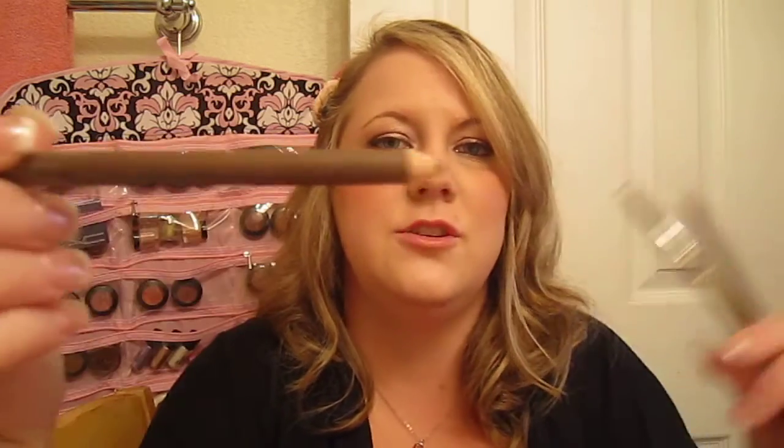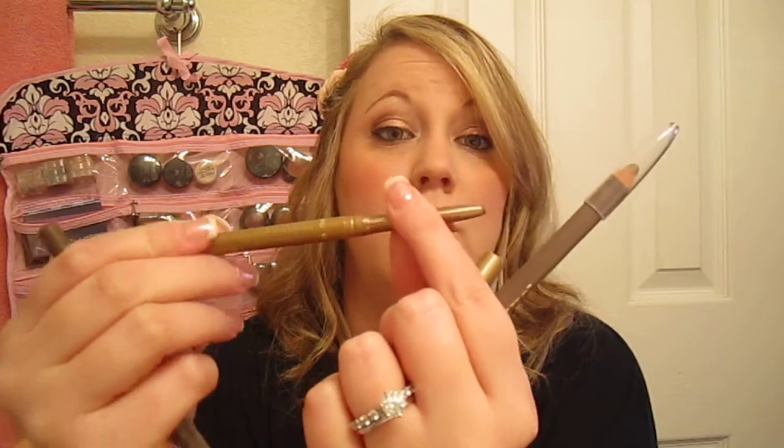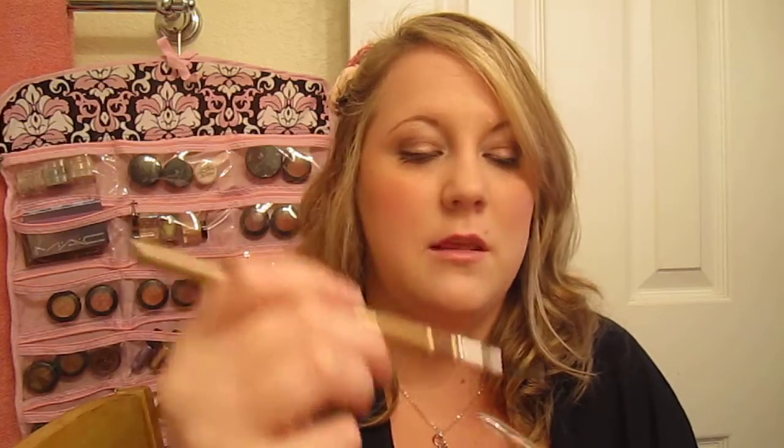Then there are the real budget options. This NYC pencil is pretty old. The Milani Easy Brow is a retractable twist-up pencil with a little taming brush on the other side. And then there's the Utique, which I got at Sally's — it's a sharpenable pencil, which I like because if you use it on someone else you can sharpen it to sanitize it, and it also has a little comb brush on the side.